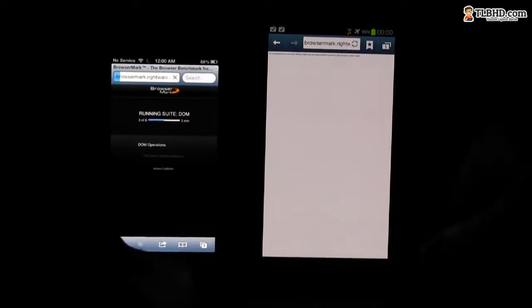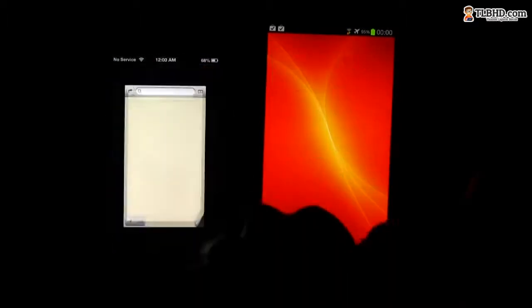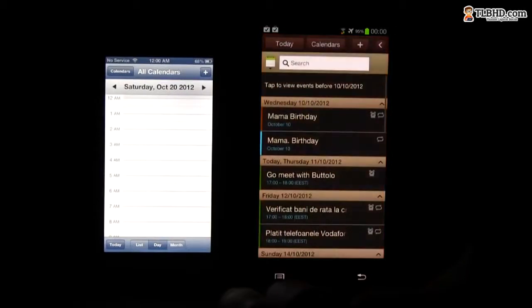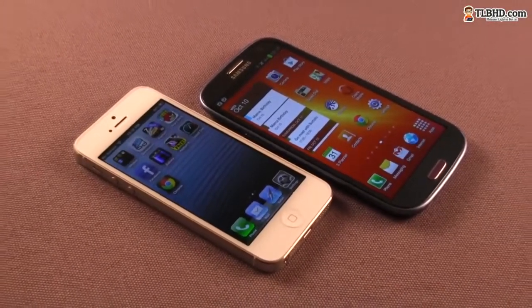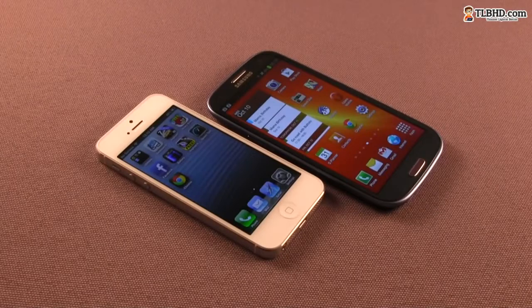I'll leave you with some benchmark results and some regular tests showing you how the iPhone 5 and the Galaxy S3 perform during daily activities, just to see which one of the two is faster. I'd say the results are obvious, but we're talking about fractions of a second delays here, so you'll hardly see any differences between the two when actually using them.